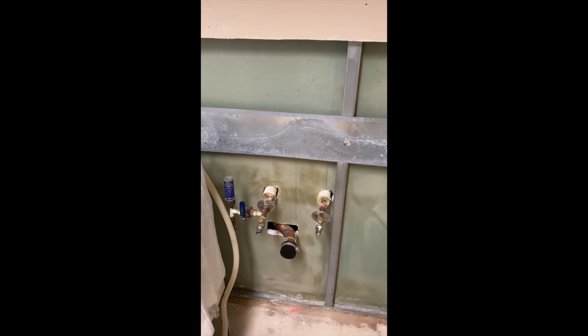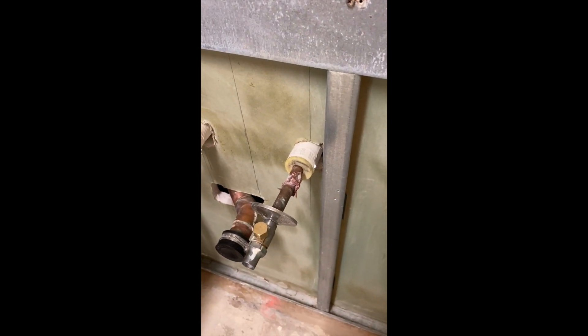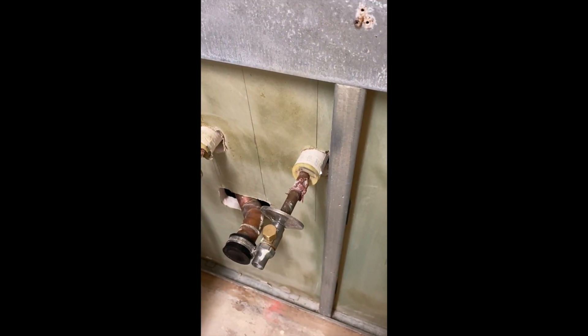They had a water leak, so they had to remove drywall that was wet. And when they did, they exposed this shaft. I'll show you what it looks like. You can see that the pipes coming through aren't fire stopped at the shaft liner. But if you look closely, you could see some fire stop on the pipes where they're coming through the finished side of the drywall.